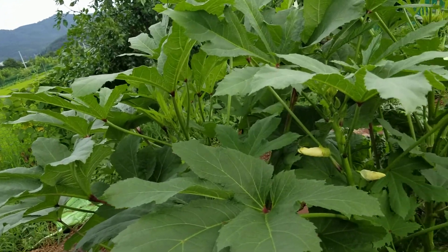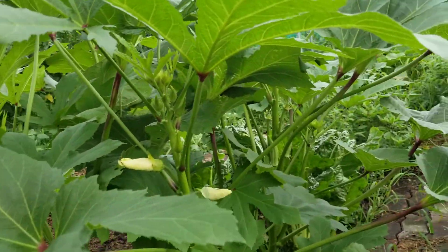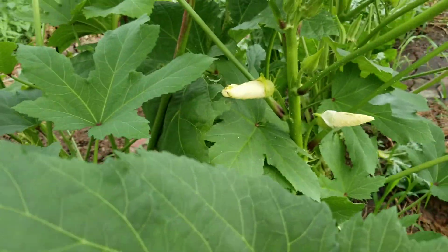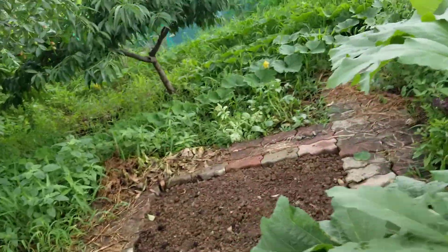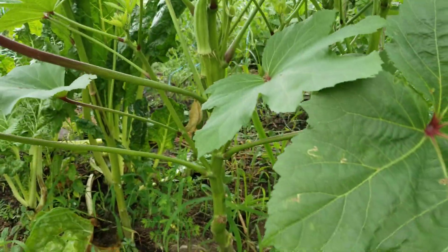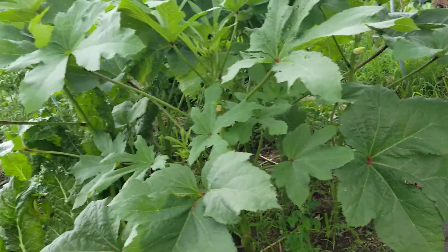And here's my okra. I noticed that okra flowers are very beautiful — they're yellow. This one isn't open yet, but when they're open they're pretty dang beautiful. I need to pick a couple of okras before they go to seed, otherwise they might shut down production.